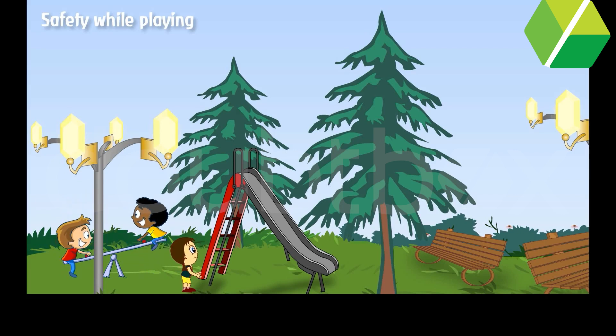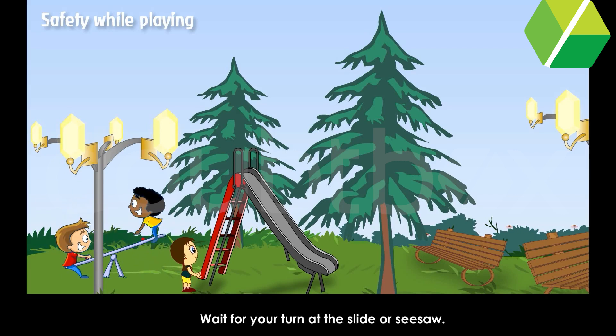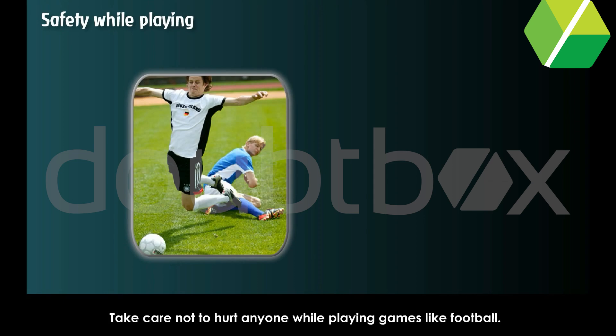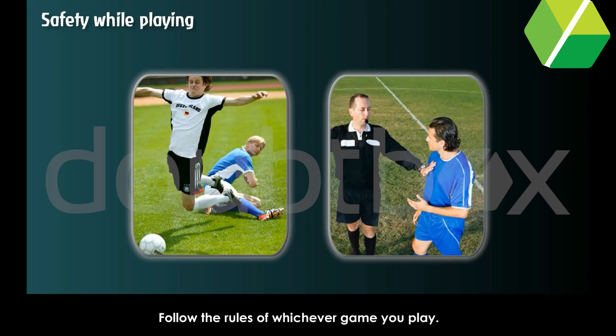Safety while playing. Play in a safe place. Wait for your turn at the slide or seesaw. Take care not to hurt anyone while playing games like football. Follow the rules of whichever game you play.